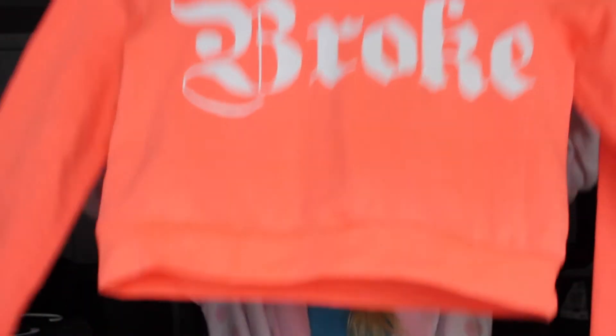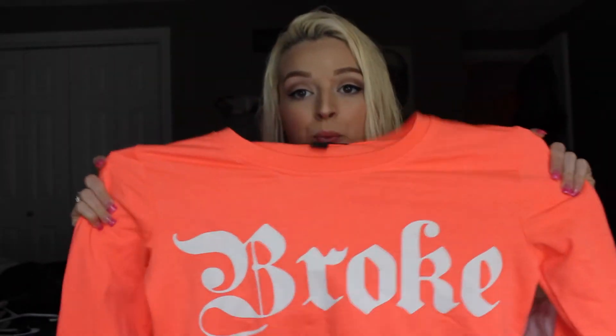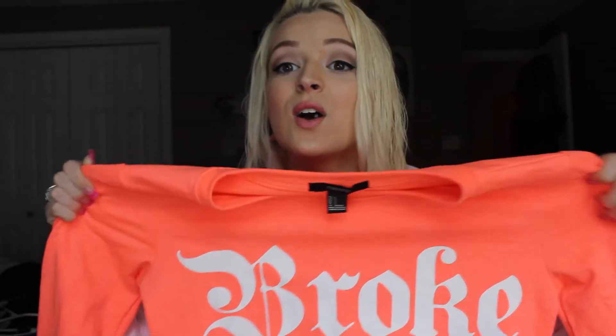I've really been loving crop tops lately. If you guys watched my last haul, you know I got too many. But I got this one too — it's more of a sweatery crop top and it just says 'broke' on the front. It's like super neon orange and it's not super tight, it's a little bit loose fitting.